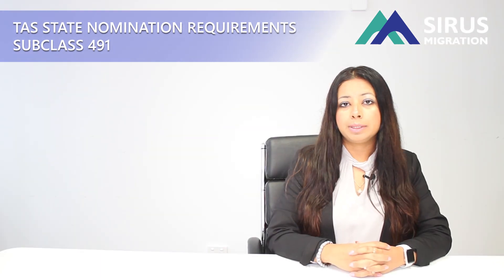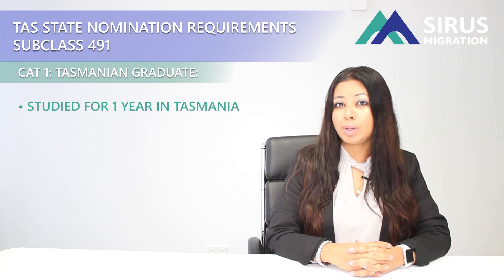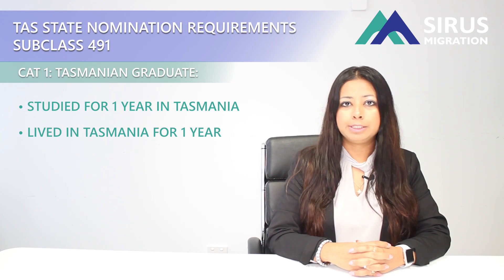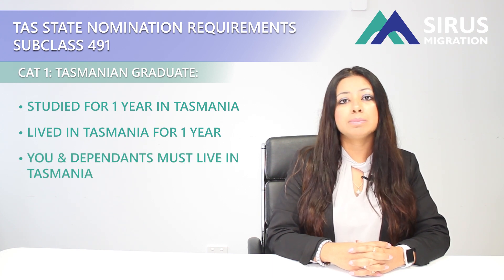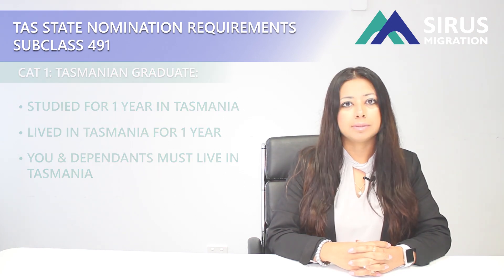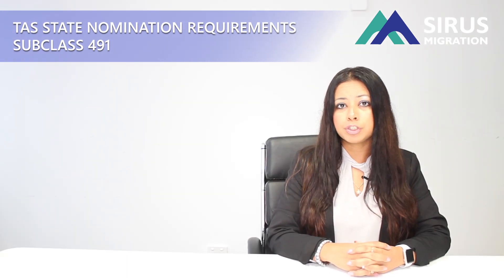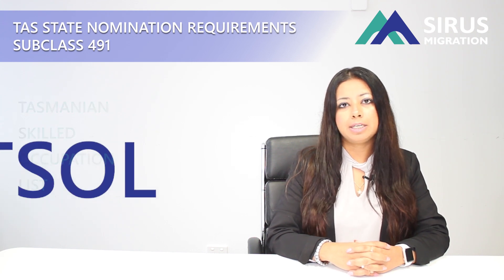The first category for this visa is Tasmania's Graduate. To meet the eligibility requirements for subclass 491 under this category, you need to have studied in Tasmania for at least one year, you need to have lived in Tasmania for at least one year while studying that course, and you and your dependents must also be living in Tasmania before you make the application. Tasmania does have their own occupation list called the Tasmania Skilled Occupation List, also known as TSOL.